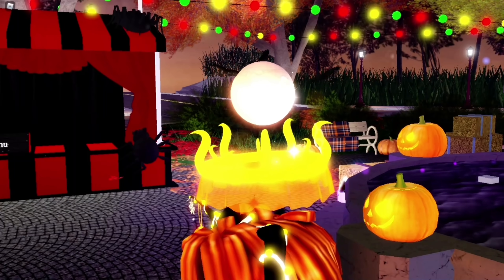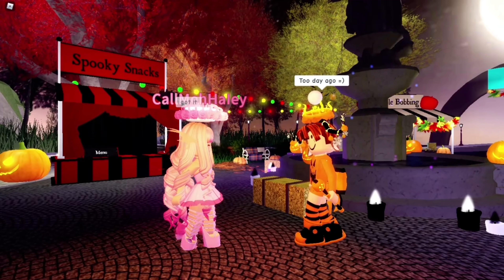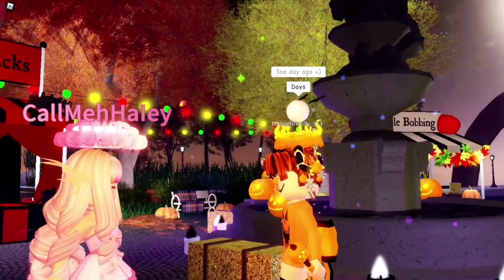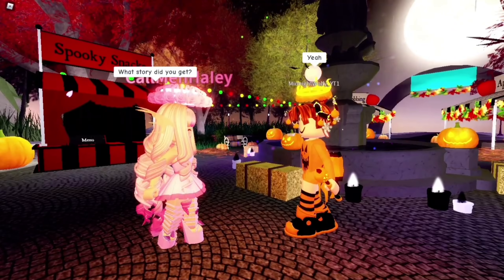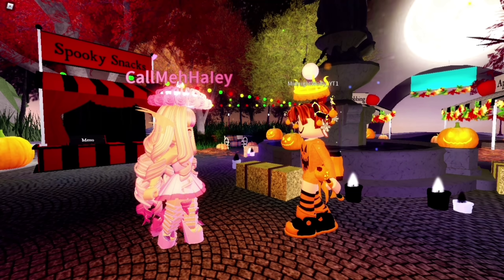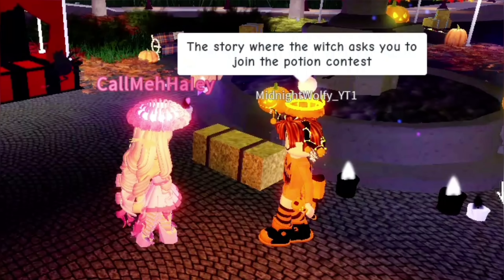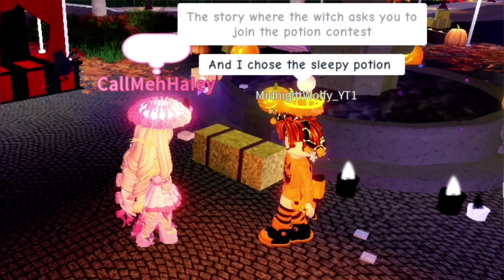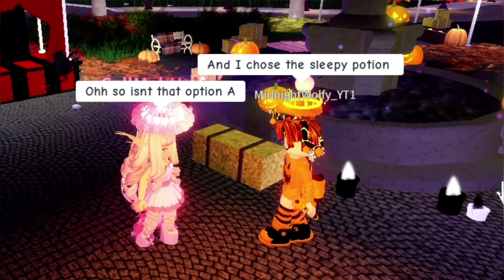I asked them what day they got the halo. They said two days ago — we're recording on October 16th so they got it on October 14th, that's so cool. I then asked what story they got. There are currently three stories on the fountain: the potion one, the costume one, and the one where the witch asks you to join the potion contest. They got the potion one and chose the sleepy potion — that's answer A, which is the answer everyone says can get you the halo.